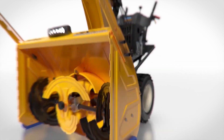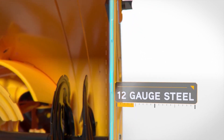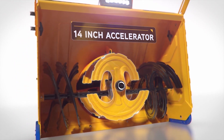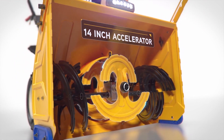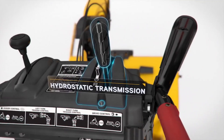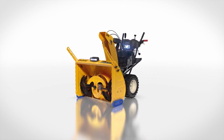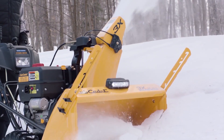Three-stage power is taken to the next level with 3X Pro. The heavy-duty steel panels and upgraded 14-inch augers and impeller will have you ready for the worst Mother Nature can throw at you. With an available hydrostatic transmission with infinite speed control, it makes it easy to maneuver between speeds and take control of the snow.